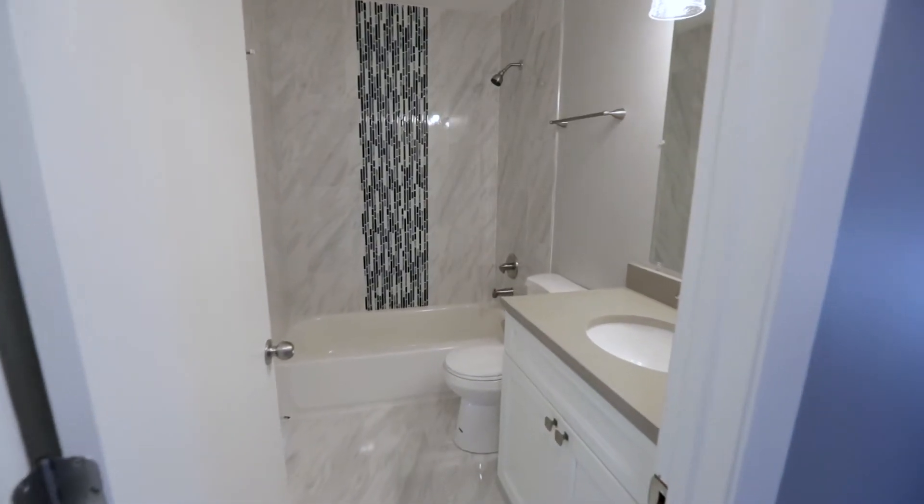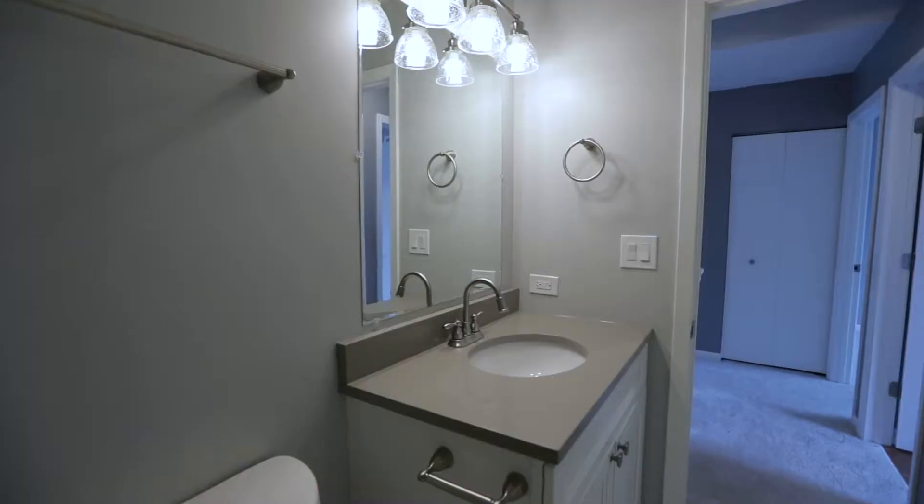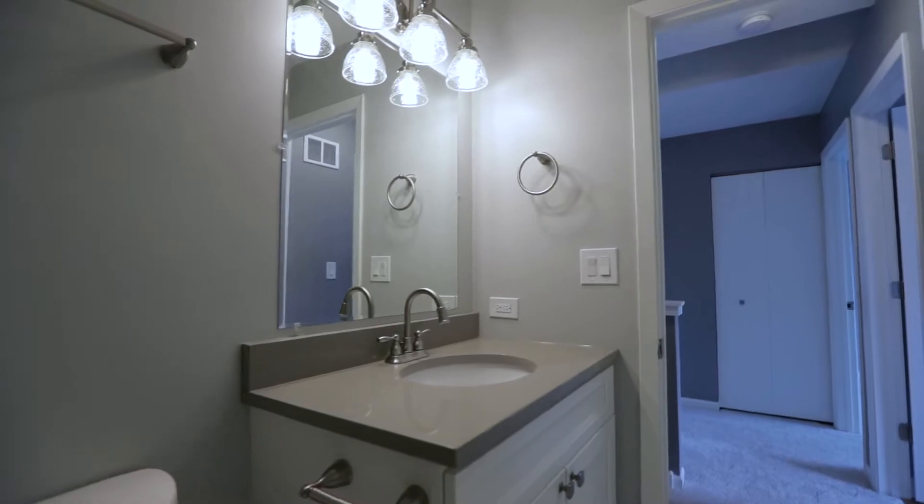Upstairs in the shared master bath, we redid all the tile with a waterfall inlay, quartz countertops, and custom lighting.